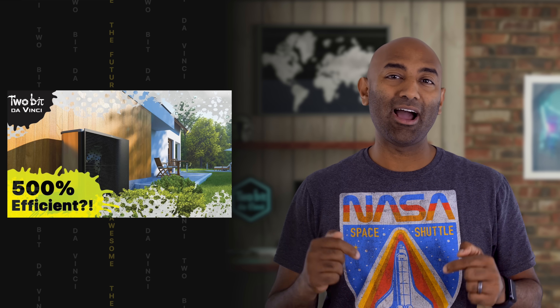By the way, this isn't our first video on the venerable heat pump. If you want a deep dive on how they work, check out our other video linked in the description.